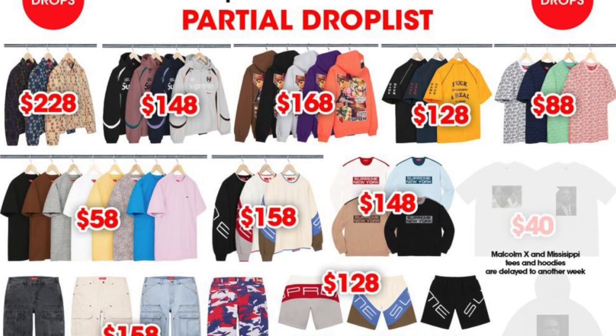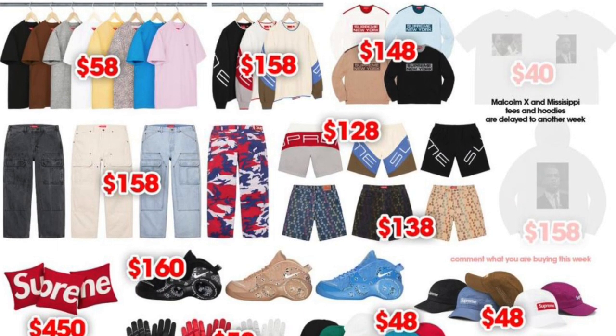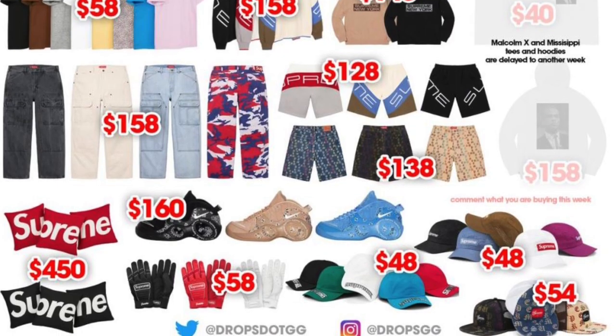That's just a taste of the unboxing to come. Our good friend Drops has already laid out some estimated retail prices for this drop list. It's a decent-sized list — looks like a fair amount of items. Let's just take a look at it right now.